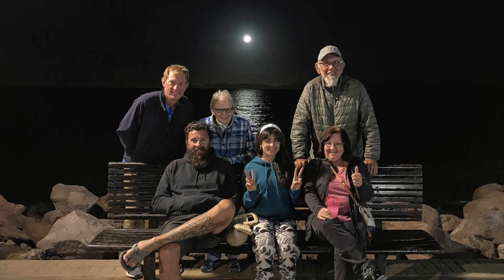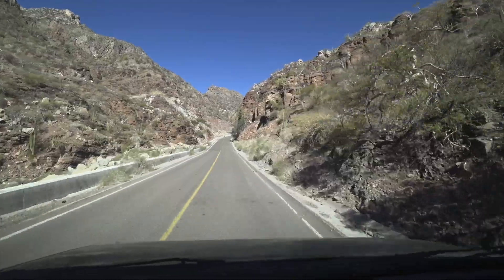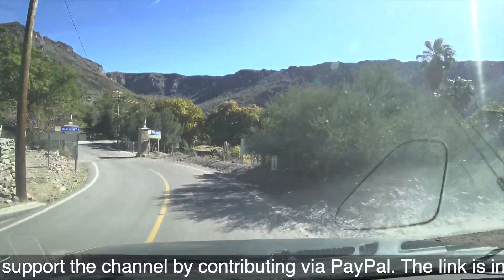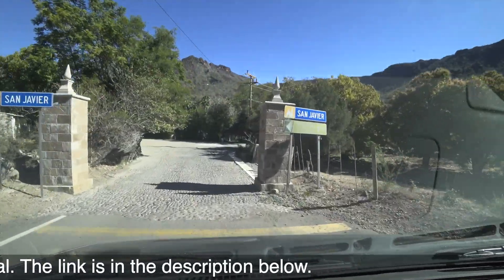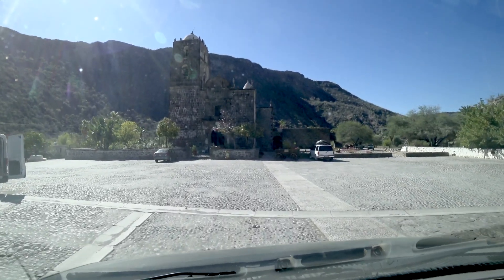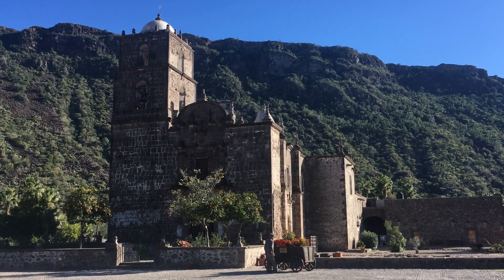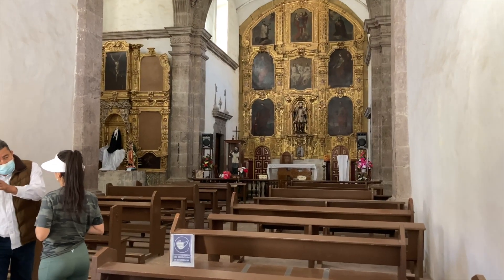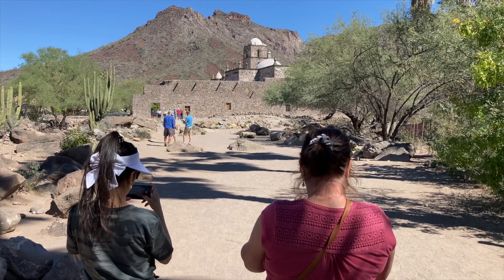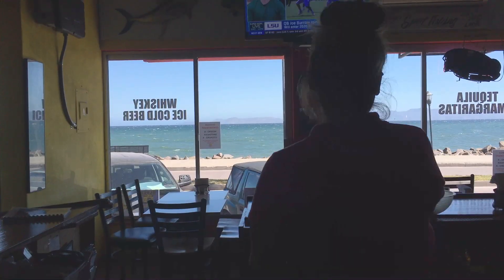After dinner we took a walk along the Malecon. The following day we took the one-hour drive up into the mountains to visit the San Javier mission. Welcome to San Javier. That is a beautiful old building — 1699. We returned to Loretto after visiting the mission and had lunch at Augie's on the Malecon.